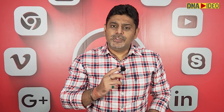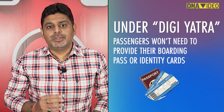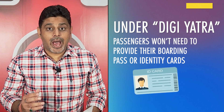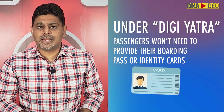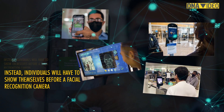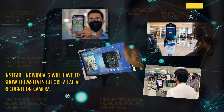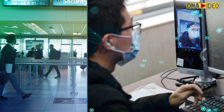As a part of the union government's DGRT initiative, passengers won't need to show their boarding passes or ID cards when they arrive at the airport, drop off their bags, or at the boarding gates. Instead, individuals will have to show themselves before a facial recognition camera. DGRT is a biometric-based digital processing of passengers at airports.